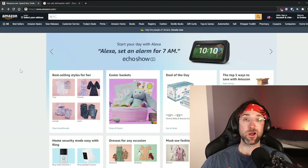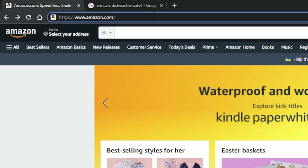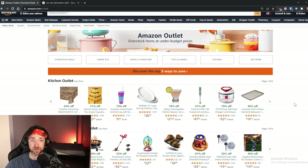For the second tip, we're going to be staying on Amazon and I'm going to show you how to find great deals on tons of products. Of course we all know amazon.com is a great place to find products, but if you go to amazon.com/outlet and hit enter, you'll find tons of deals on overstocked items.